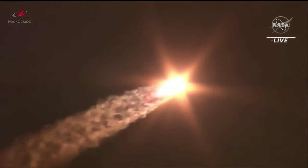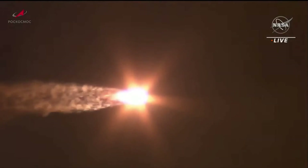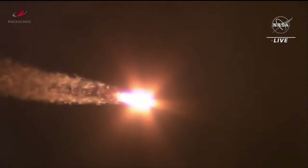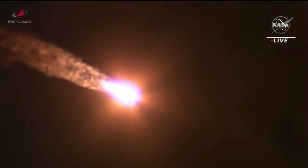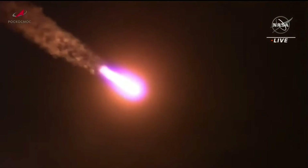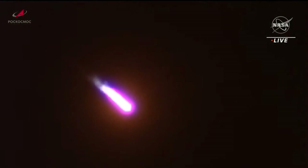Passing through maximum dynamic pressure. Flight reported to be going by the book, one minute twenty seconds into the flight. All structural parameters are reported to be normal, the engines are performing as planned.